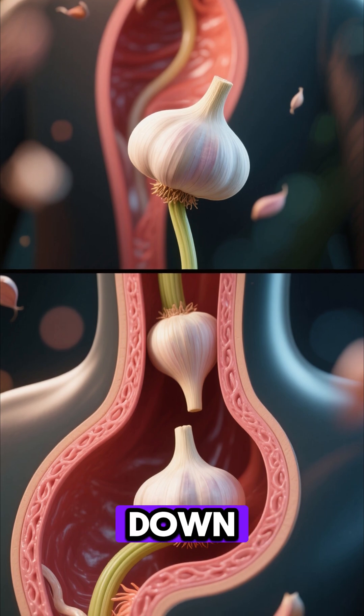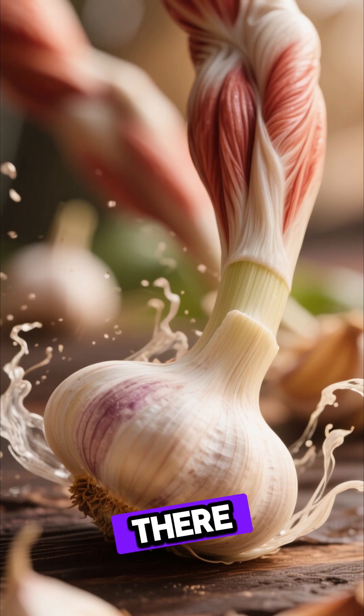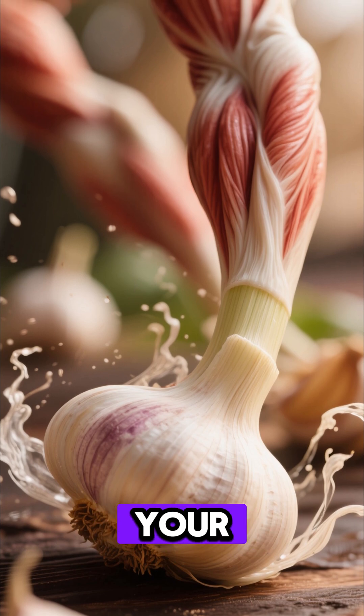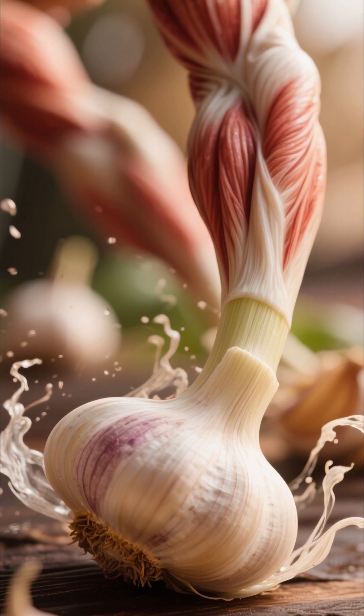Once you swallow, the garlic begins its journey down the esophagus. The muscles there contract in a wave-like motion, gently guiding it toward your stomach, where the real magic is about to unfold.